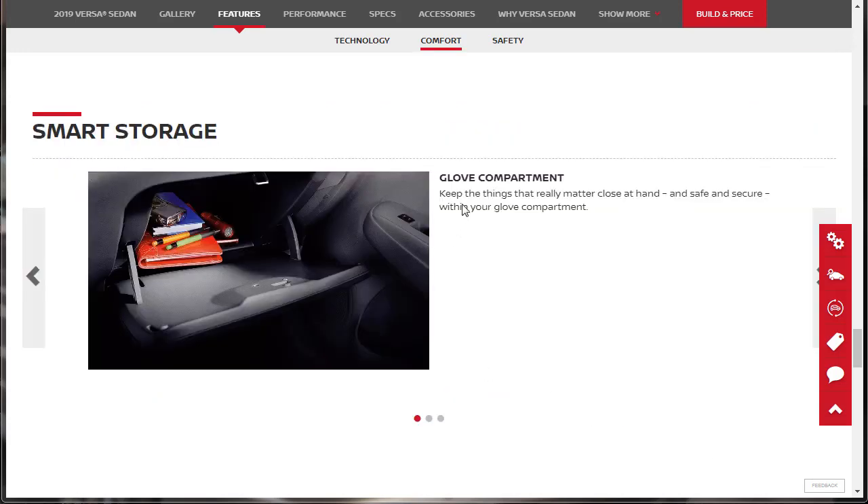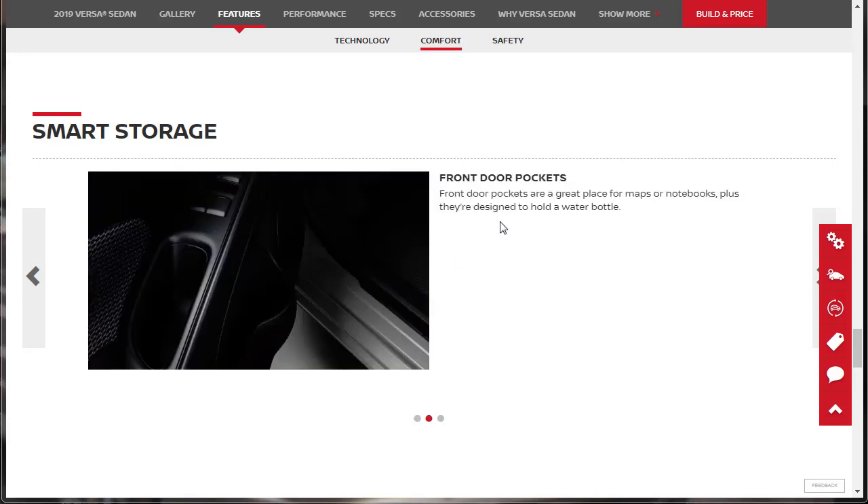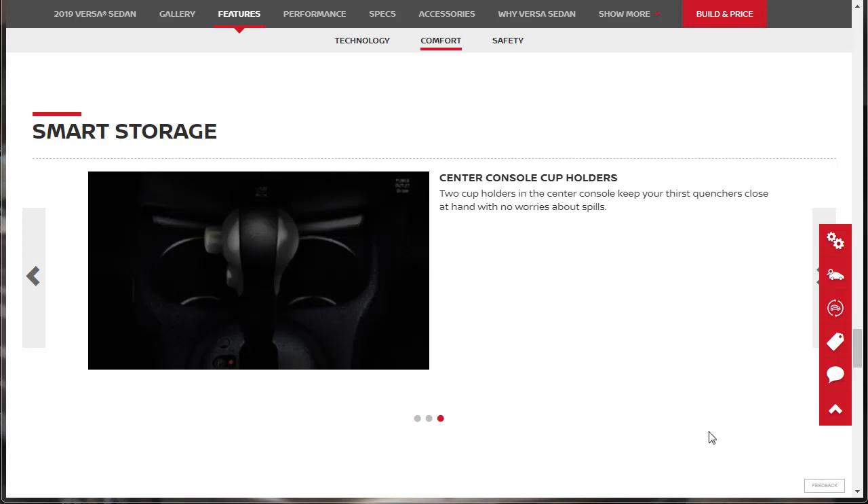Smart storage: it's got a glove compartment, front door pockets great for maps or notebooks and designed to hold a water bottle, and two cup holders in the center console up front near the gear shifter. Keep your thirst quenchers close at hand with no worries about spills.